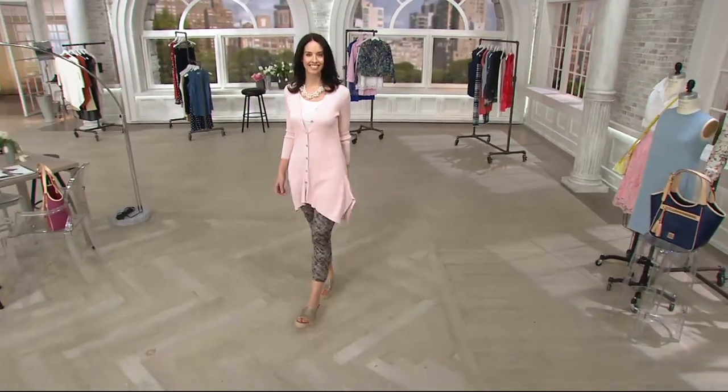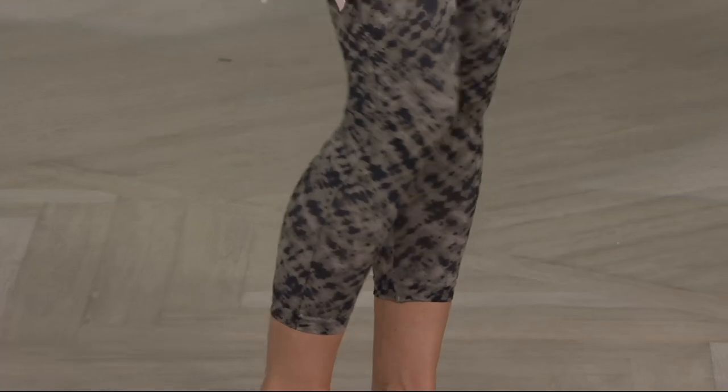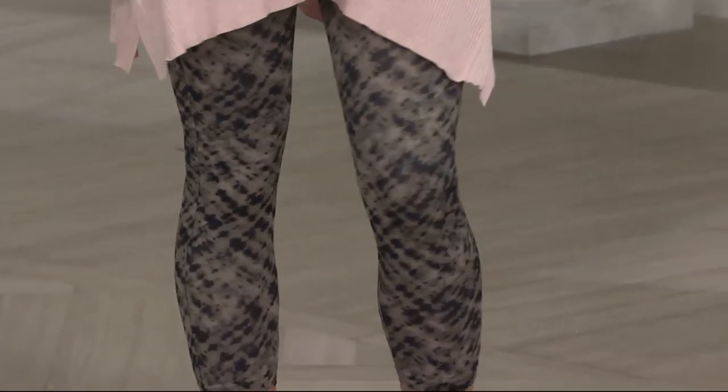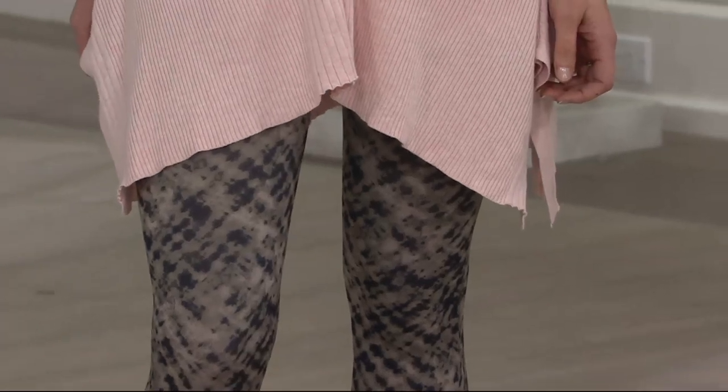I'm going to wear these in fall and winter with my boots — no one will know that they're cropped. We had 5,200 ordered in this show. The watercolors are completely new, which was really fresh.